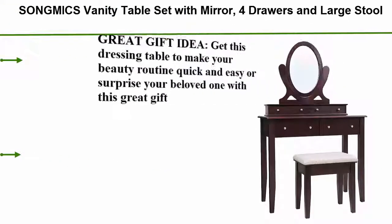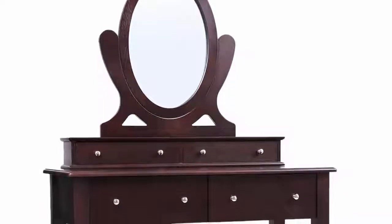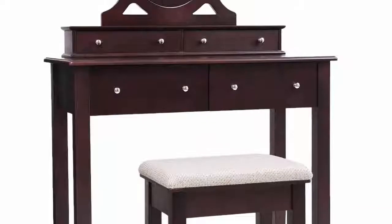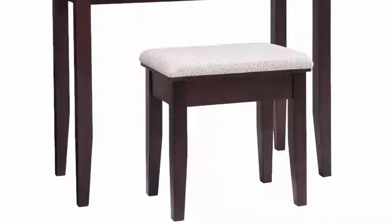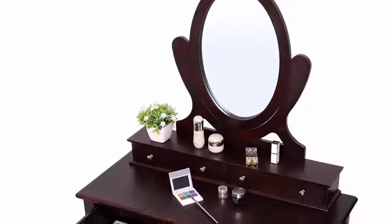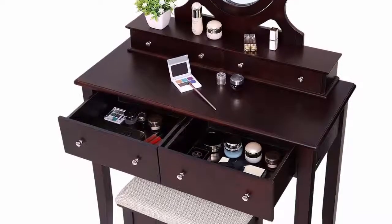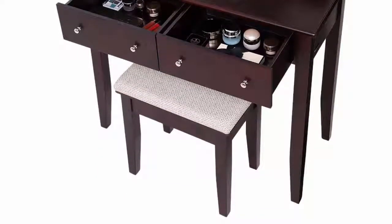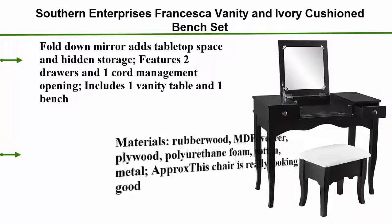Number 3: Song Mix vanity table set with mirror, four drawers, and large stool — a makeup dressing table with wood grain surface. A great gift idea for women and girls. Get this dressing table to make your beauty routine quick and easy, or surprise your beloved one with this great gift. Designed by Song Mix, it features a stylish and elegant oval mirror. Built to last with a premium fiberboard table top and pine wood legs for great stability and durability. Easy to assemble — just attach the legs. Two large drawers and two small drawers offer ample storage for jewelry, cosmetics, and hair accessories.